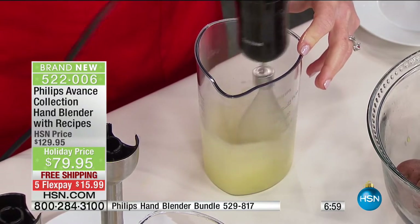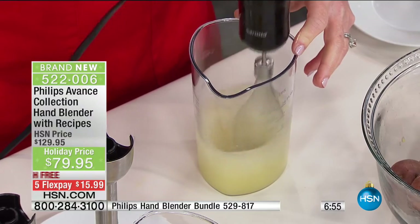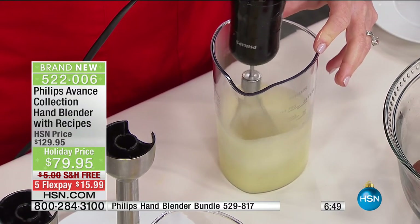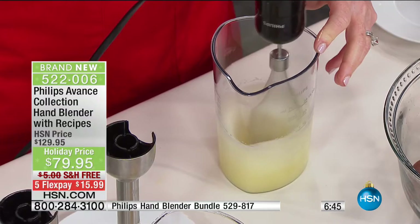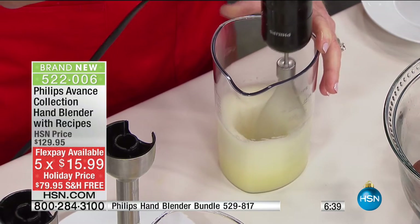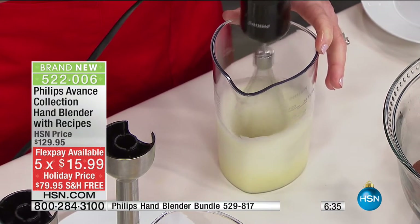The whisk and double beaters — we're doing a dual pack for $39.95. But we want to get this to you, we want you to put this to the test. $15.99 is your flex pay. Can you believe we're doing five flex pays on an $80 item? We're going to deliver it for free, and you have extended holiday returns all the way through the end of January 2017.